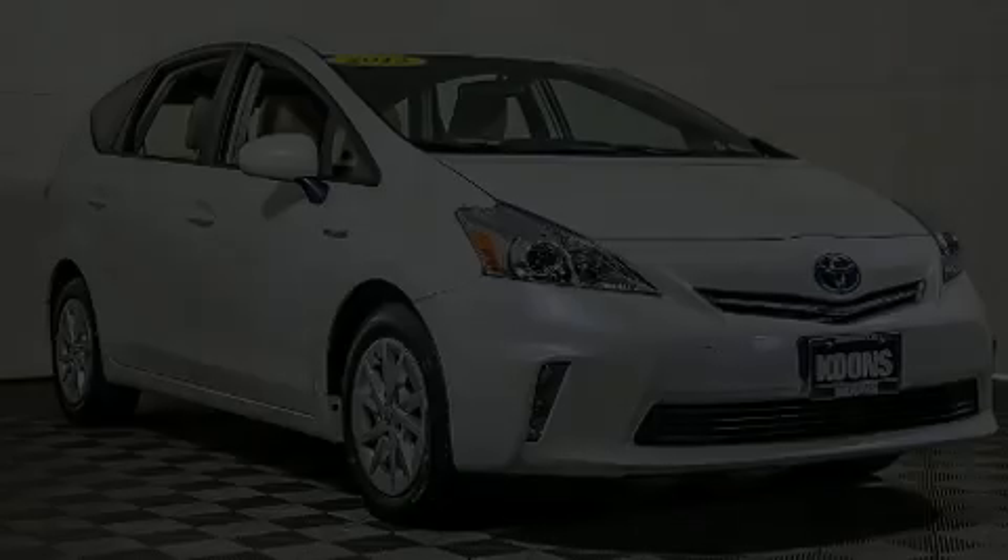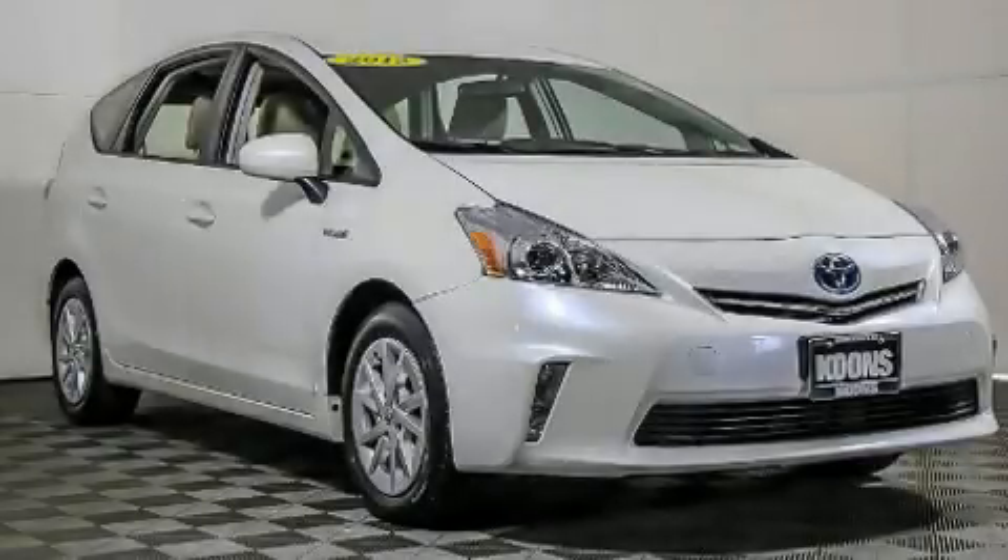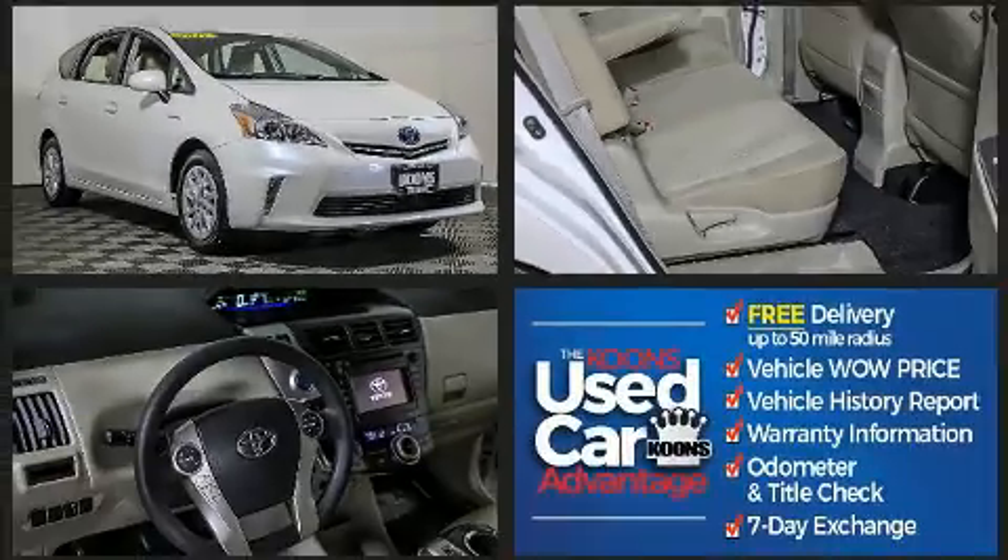Step into the 2012 Toyota Prius V. It features a front-wheel drive platform, an automatic transmission, and a 1.8-liter four-cylinder engine.